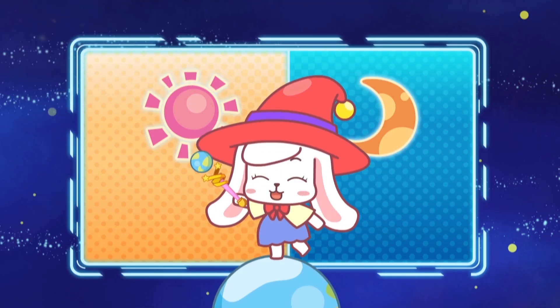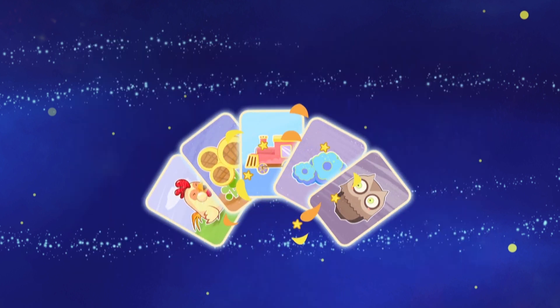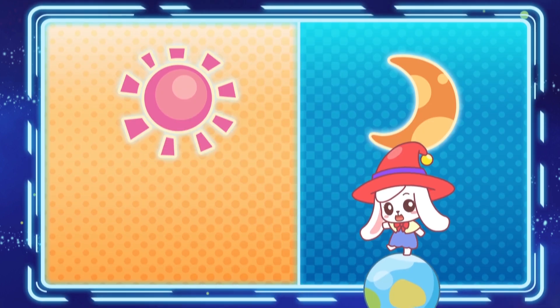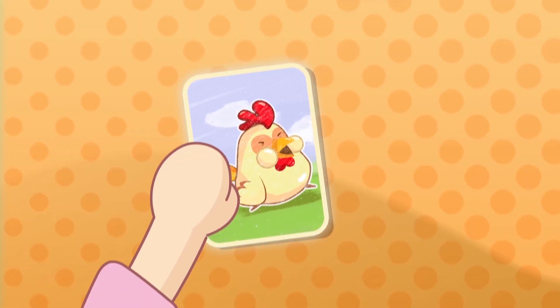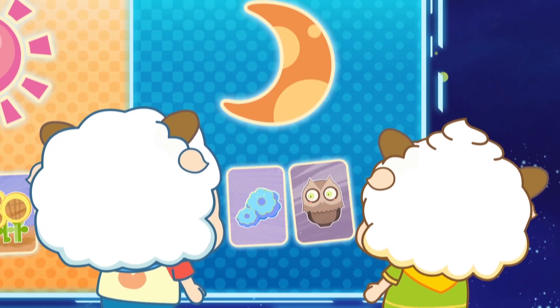Here's a challenge! Separate the things we see during the day from those we see during the night! Take the cards and place them in their correct positions! If you do that, you win the challenge! Sure, that's a simple task! Sunflowers like the day! Roosters do! At night there are owls! Night-blooming flowers!